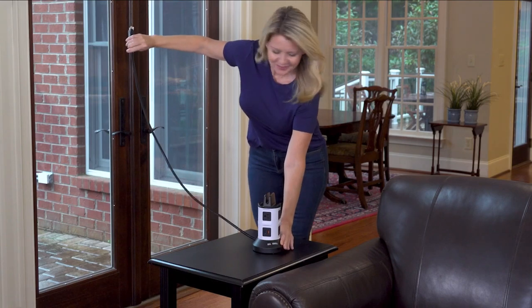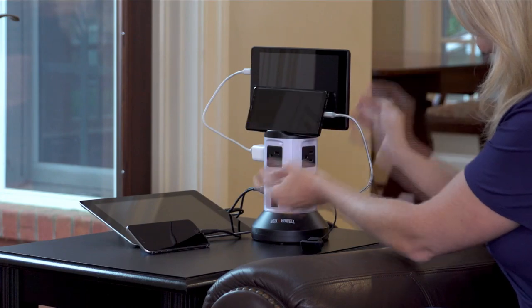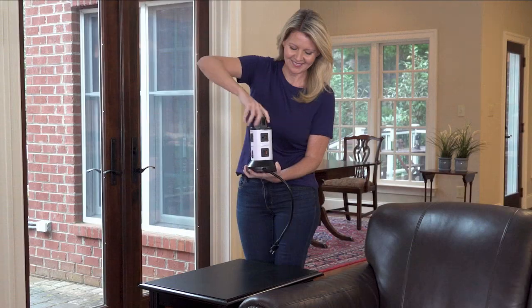We are such an Apple family at my house. We've had our iPads for years and years. My kids' iPads, my phone, my husband's phone, my iPad, my husband's iPad — they're all plugged in to one spot. It gets pretty messy.